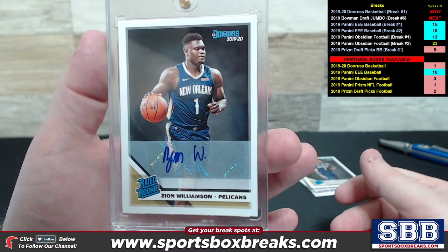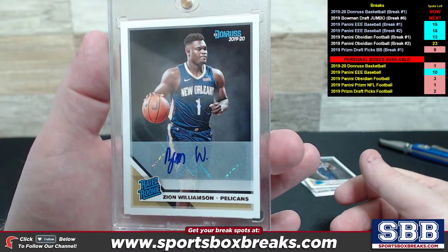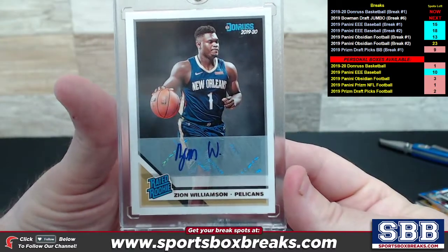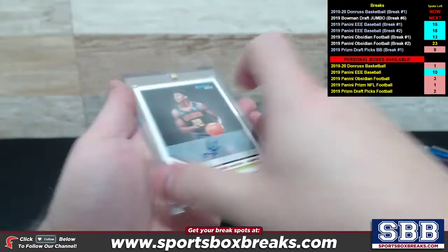But the best for last, buddy — we did it, we absolutely did it! Autographed Rated Rookie Zion Williamson, Pelicans — boom! The chat was going absolutely haywire when we pulled this one. Congratulations Jeremy — huge hit, huge huge hit right there. Jeremy T is the lucky recipient, congratulations sir.